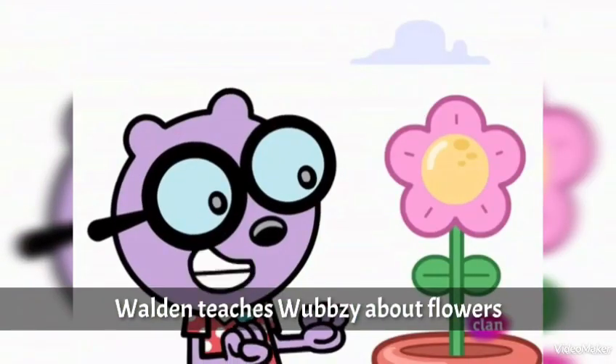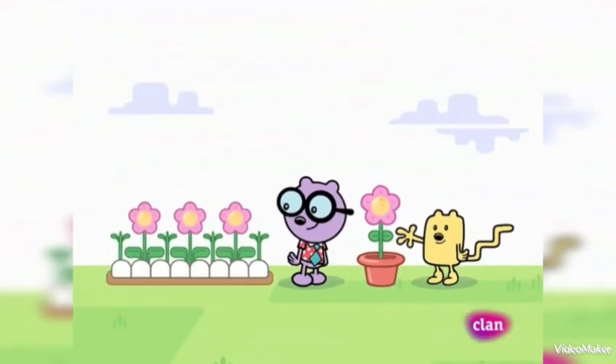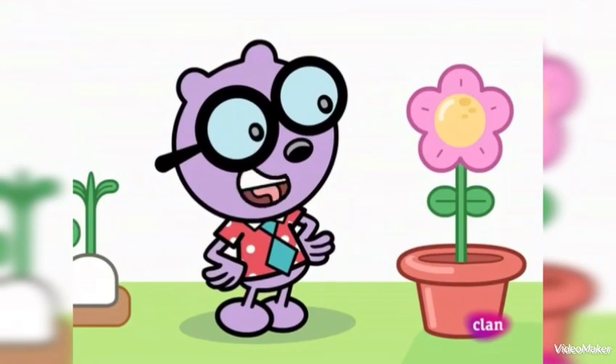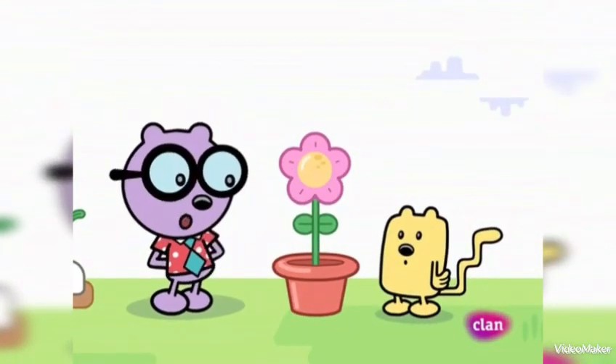That's a fine flower, you know. Yep, and it's going to look great in my garden. Yes, yes, yes. I'm sure it will, but you know, Wopsy, you'll need to fertilize that flower if you want it to really grow.